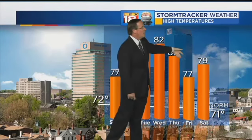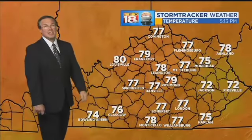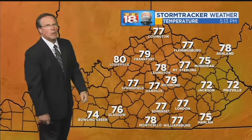And the warmth — we're headed back up into the 80s again tomorrow through Thursday. Even when we cool down a little bit on Friday, we're still staying well above the normal, which is falling quickly. We're now down into the low 70s.